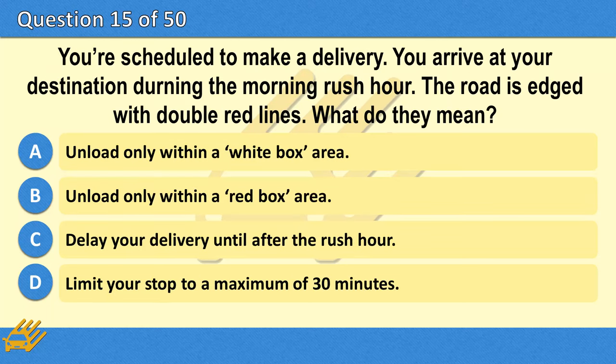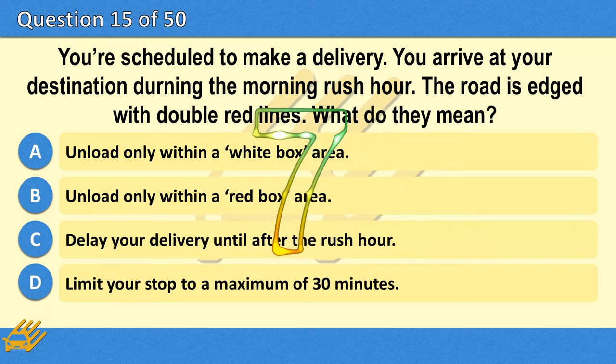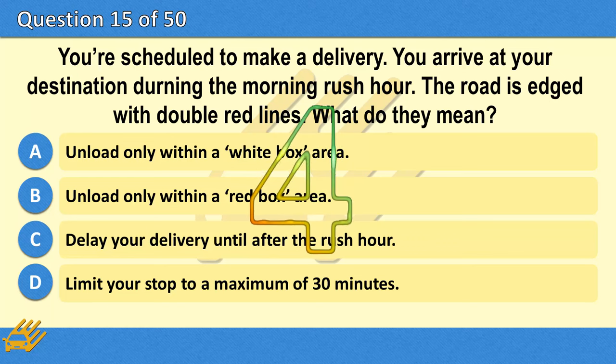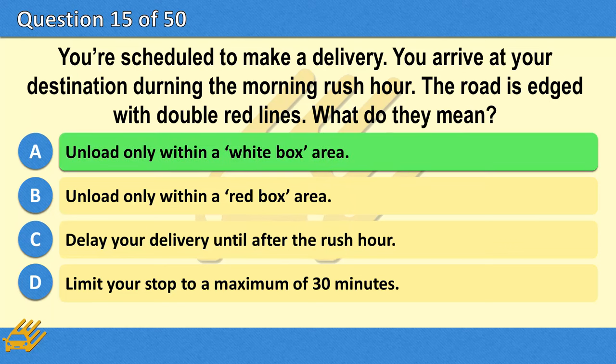You're scheduled to make a delivery. You arrive at your destination during the morning rush hour. The road is edged with double red lines. What do they mean? A. Unload only within a white box area. B. Unload only within a red box area. C. Delay your delivery until after the rush hour. D. Limit your stop to a maximum of 30 minutes. The correct answer is A: Unload only within a white box area.